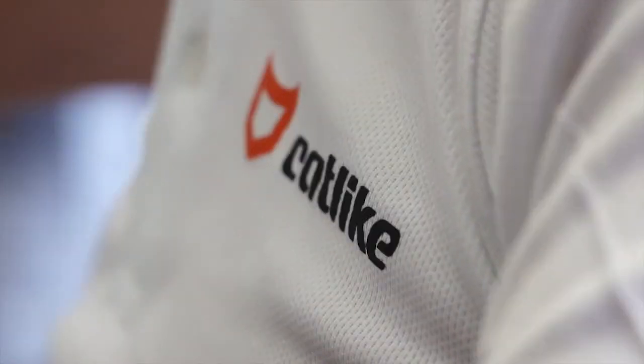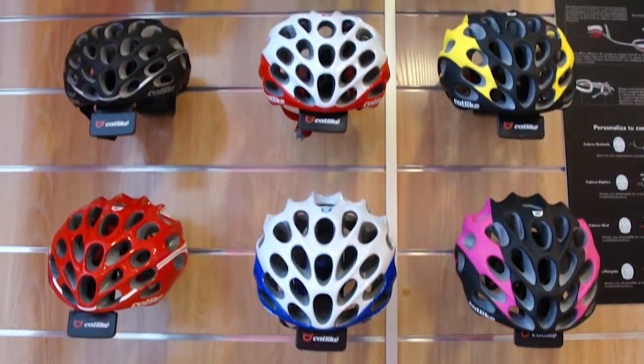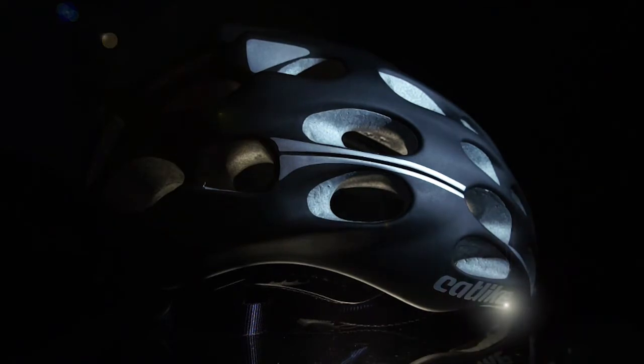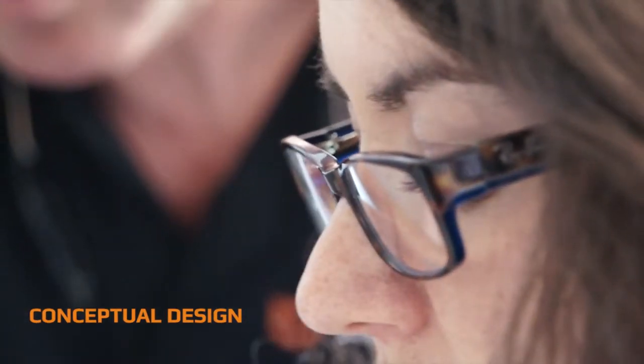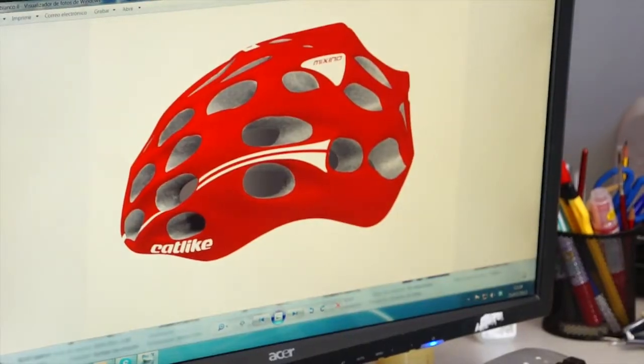To achieve a flagship product with maximum quality, innovation and comfort, the process and development goes through different phases. From the creativity or brainstorming stage, with design, sketches, proposed materials and finishes,